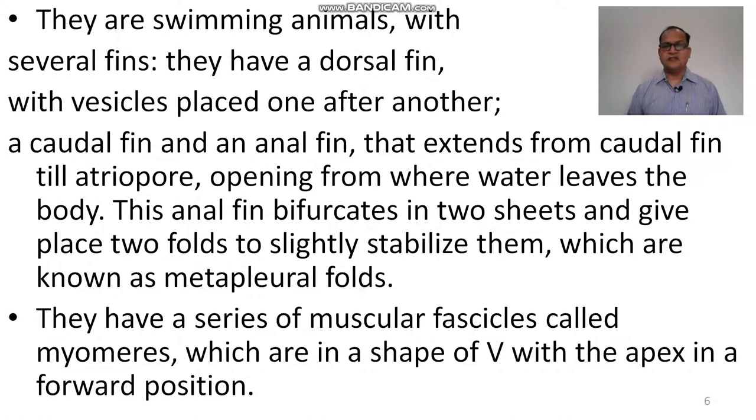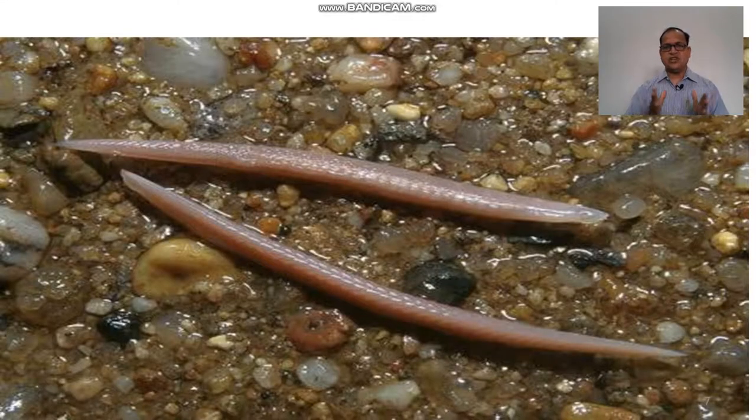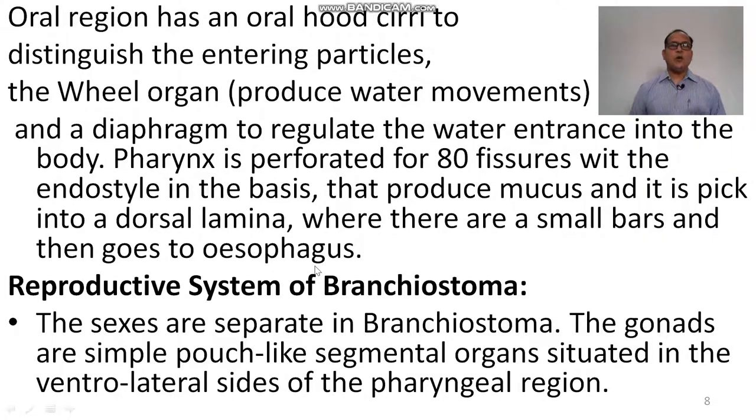They have a series of muscular segmental blocks called myomeres, which are V-shaped with the apex in the forward position. The animal of amphioxus is pointed on both ends, therefore it is called amphioxus. The oral region has an oral hood surrounded by oral tentacles that filter entering particles. The wheel organs produce water movement and churn food particles into smaller sizes.